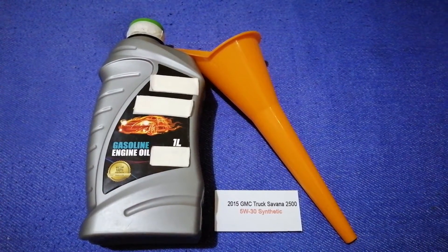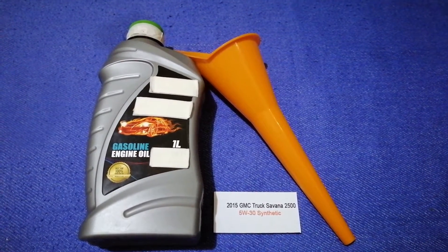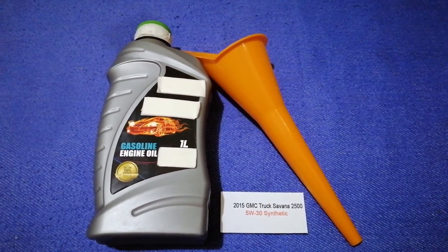You can change your oil as often as every 3 months. Or you can ask your mechanic for the recommended oil type and frequency of changing your oil.